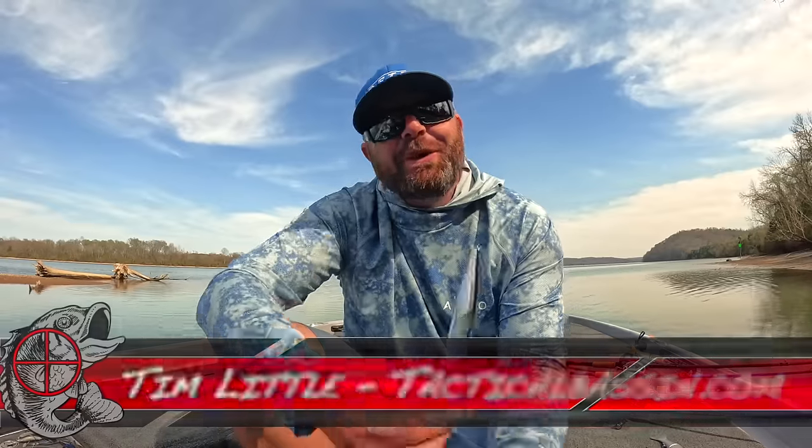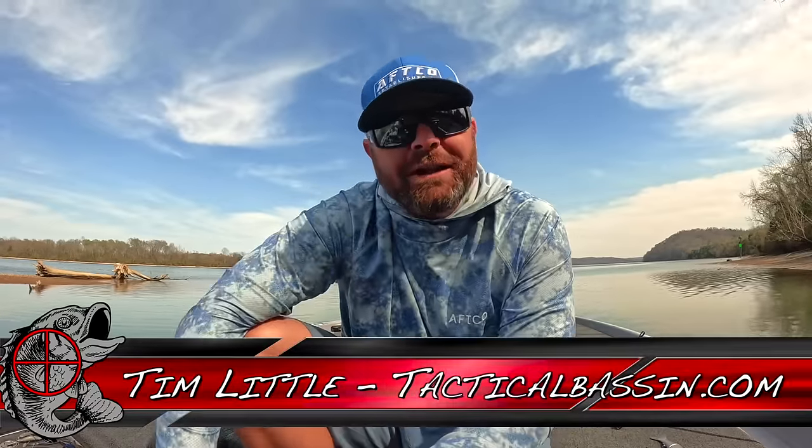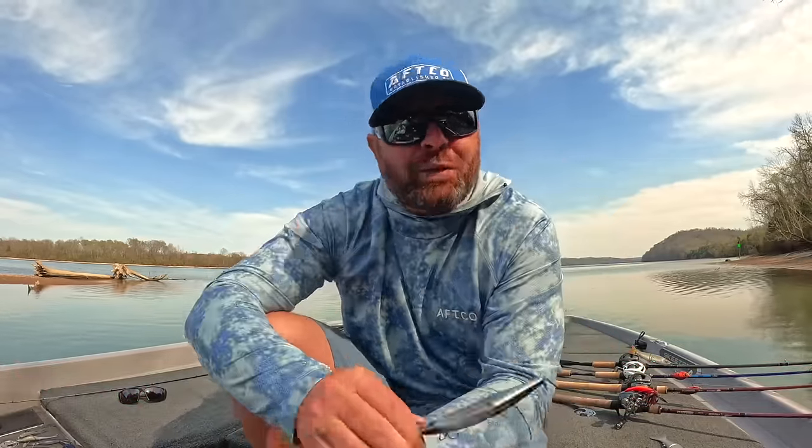What's up guys, Tim Little. Welcome back to Tactical Bass. In today's video we are talking spring bass fishing — where do these bass go and the best ways to catch them?